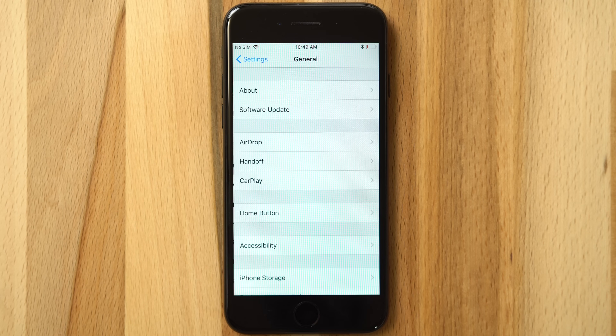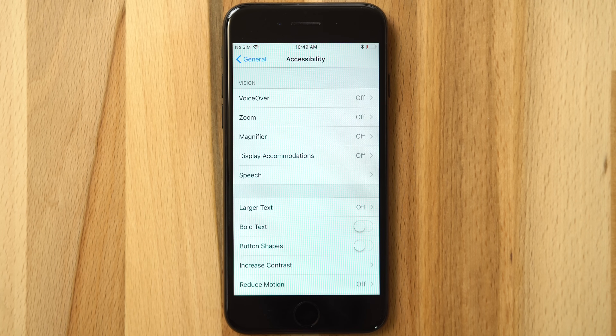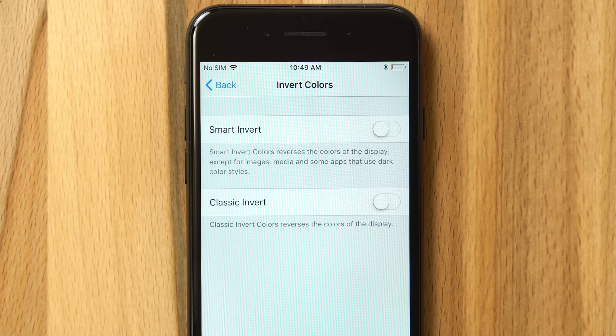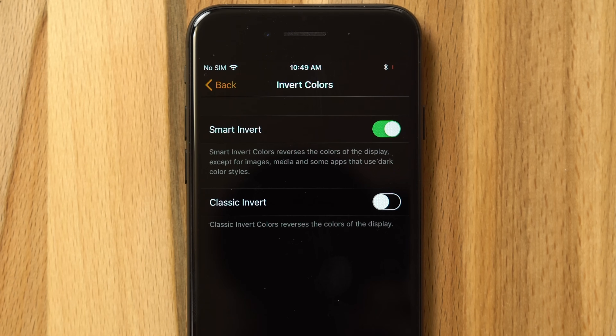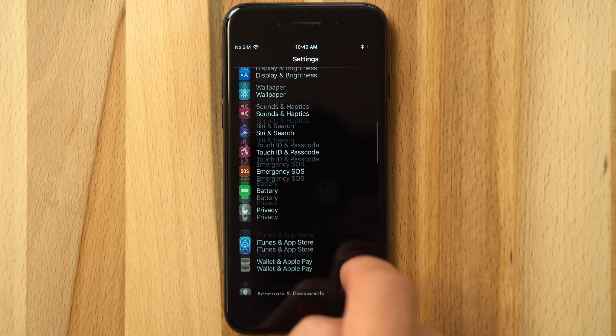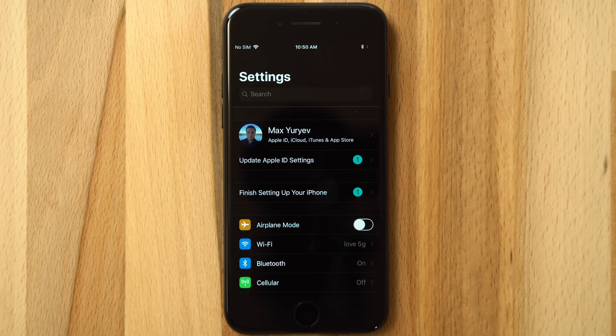This fall, iOS 11 will take it even further, bringing a new Smart Invert option, which excludes images, media, and some apps from color inversion. This option is leaps and bounds better than the original, offering a clean, dark UI while being able to comfortably use your device without being distracted by oddly colored media.